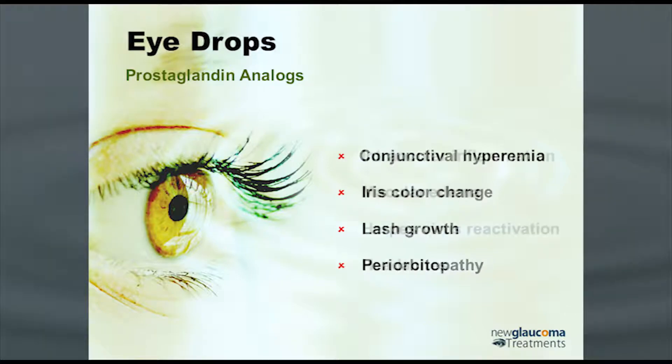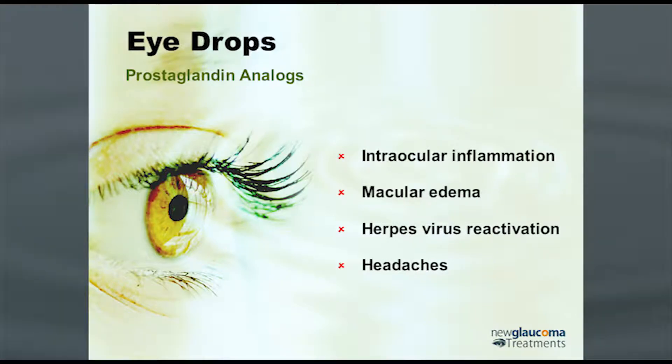There are some other things. You can get intraocular inflammation. This is a bit controversial, but the prostaglandins are part of the inflammatory cascade, so it makes perfect sense that they are pro-inflammatory. There's evidence that they can increase the risk of macular edema, at least in those patients who are already at risk. Herpes virus reactivation can be an issue, so you should generally not use this drop in somebody who has a history of herpes virus infection of the eye. And then headaches — there have been reports of pretty severe nocturnal headaches.